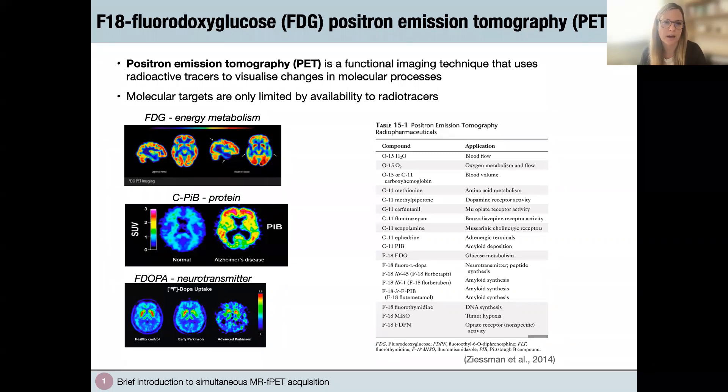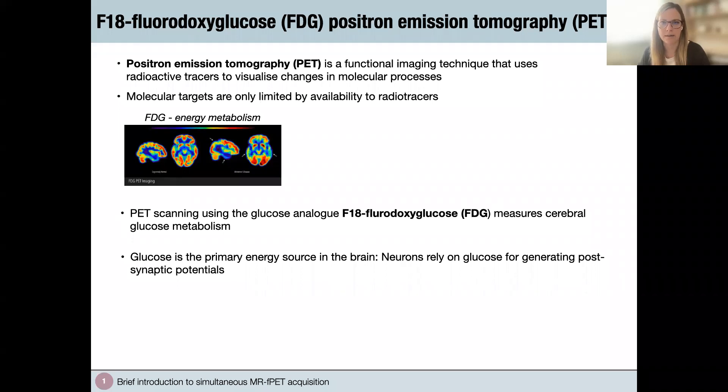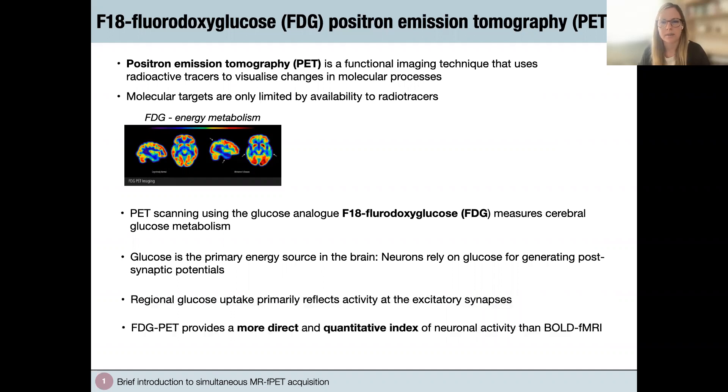The range of what PET can measure is limited only by the availability of radioactive tracers. These tracers can target glucose, proteins, inflammation, and also neurotransmitters such as dopamine or serotonin, which are of great interest to cognitive neuroscientists. Focusing on energy metabolism: PET scanning using the glucose analog FDG measures cerebral glucose metabolism. Glucose is one of the primary sources of energy in the brain, and regional glucose uptake reflects activity at excitatory synapses. With appropriate kinetic modeling, FDG-PET measures glucose uptake considered a direct index of neural activity — physiologically closer to the biological process of interest compared to the BOLD signal.